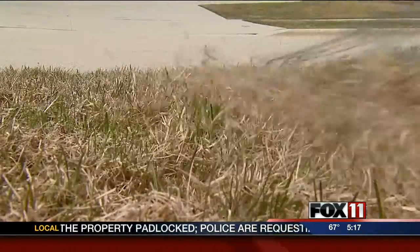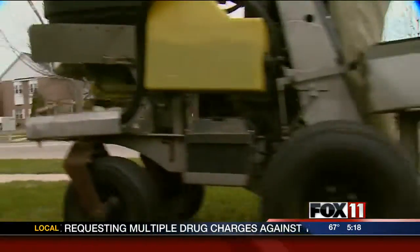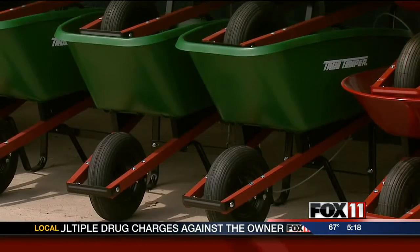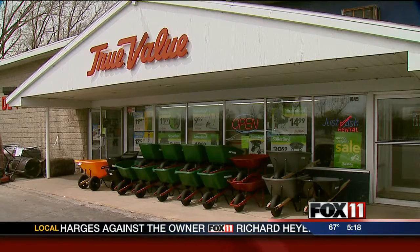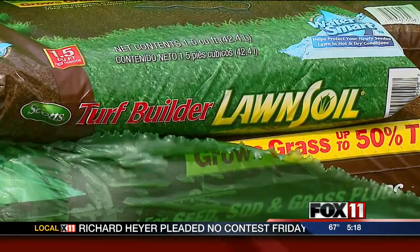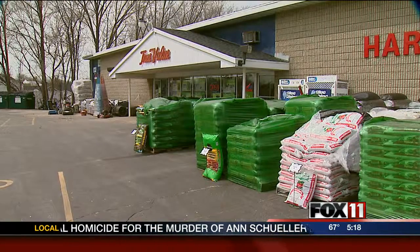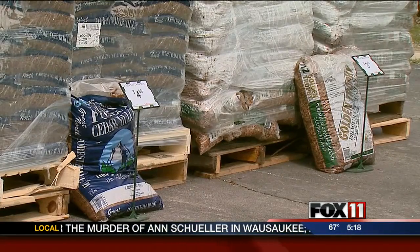After you rake your grass, lawn care experts say it's time to apply the fertilizer. For those do-it-yourself types, hardware and home stores say they are well stocked with topsoil, mulch, and everything else you'd put on your lawn. "It's selling quite well since we put it out — it's one of those things where it's about time." Kelly Schattle owns the True Value Hardware in De Pere and says his spring lawn sales are three weeks behind.